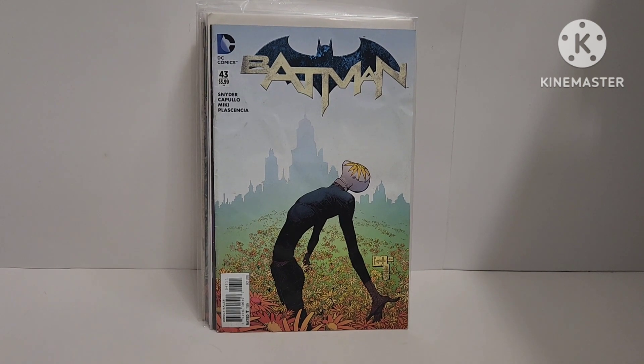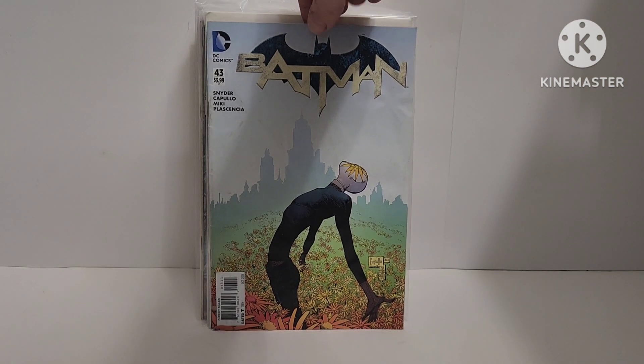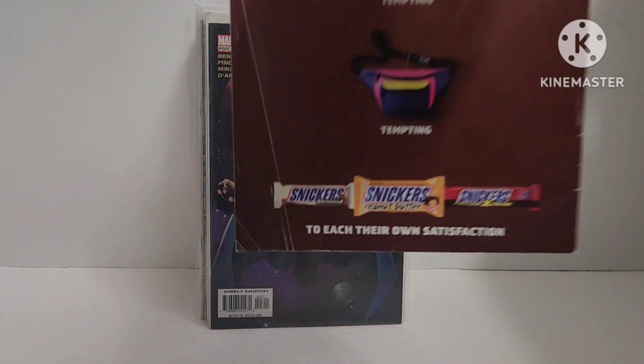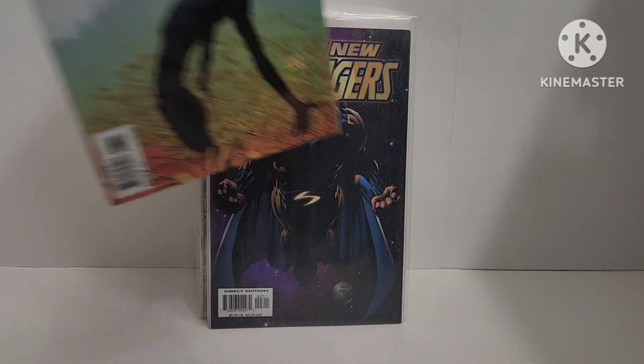Some of these books are going to be for pressing purposes, like this Batman 43 — I think it's the first appearance of Bloom. The book's not in bad shape, but it's got a crease right there and some water damage for a modern book. It's a Greg Capullo cover.